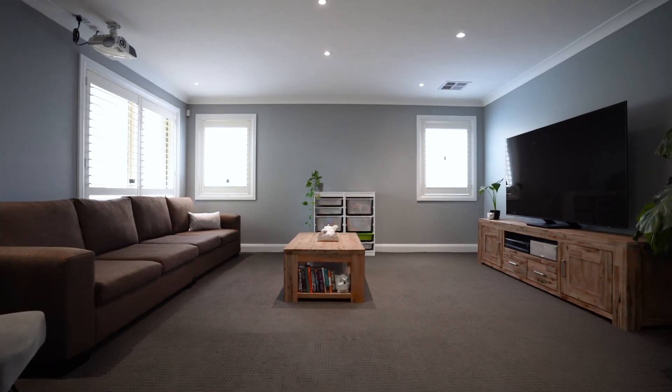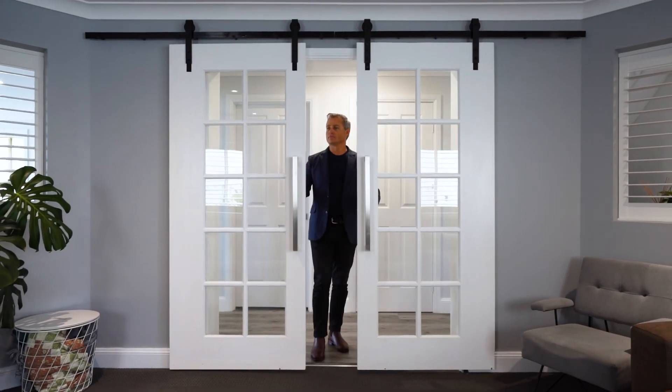The media room is a great size, very comfortable with wall-hung French sliding doors.